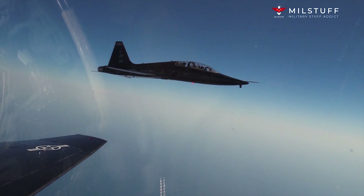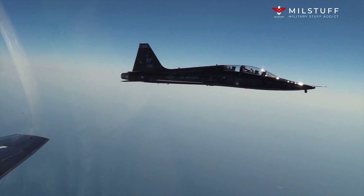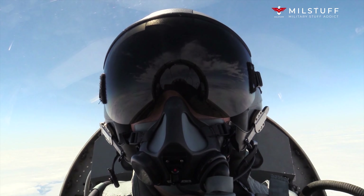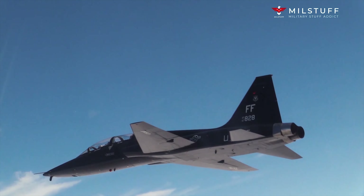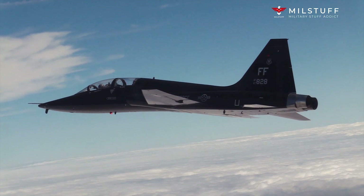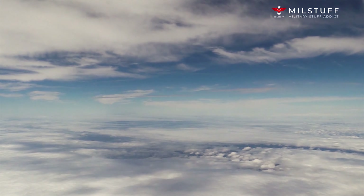During 1989, the USAF retired the SR-71 largely for political reasons. Several were briefly reactivated during the 1990s before their second retirement in 1998. NASA was the final operator of the Blackbird, using it as a research platform until its retirement in 1999. Since then, the SR-71's role has been taken up by a combination of reconnaissance satellites and unmanned aerial vehicles, UAVs.